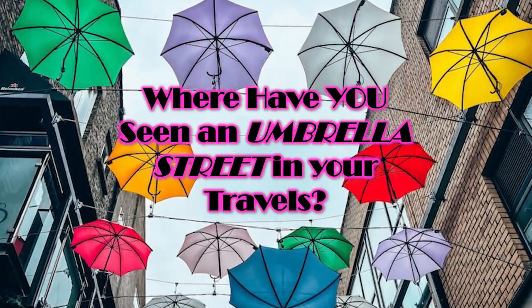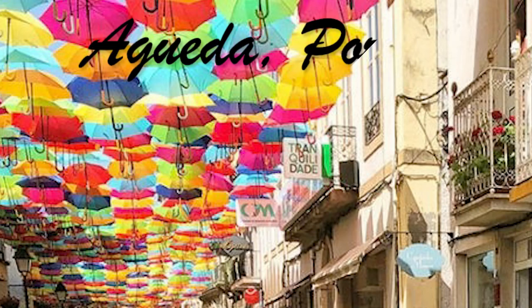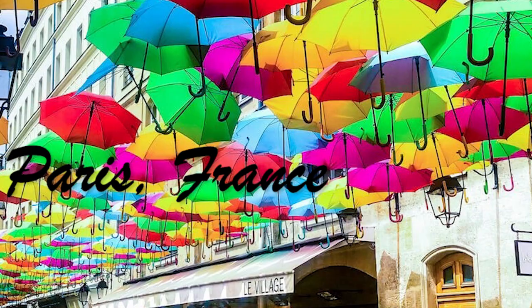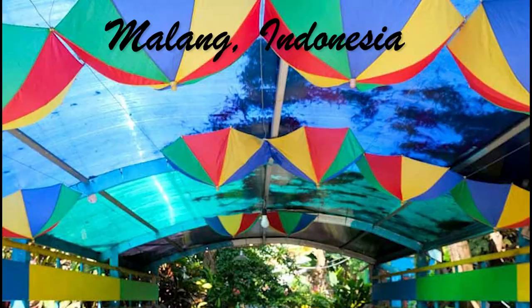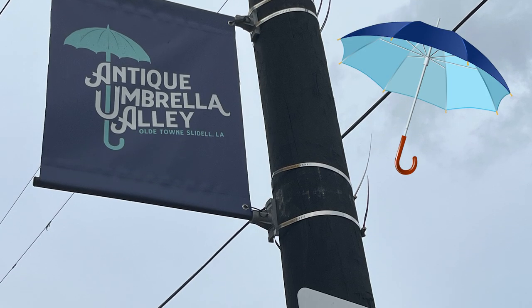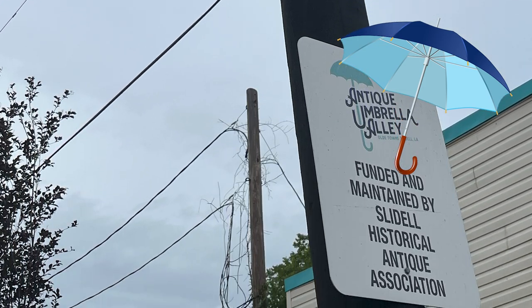We found out it's a worldwide thing. I found a quick list of other umbrella streets. They're located in Portugal, Japan, Ireland, UK, France, Colombia, Dubai, Turkey, Greece, Croatia, Puerto Rico, Indonesia, Romania — and Slidell is the only place in the U.S. that has started this umbrella extravaganza.